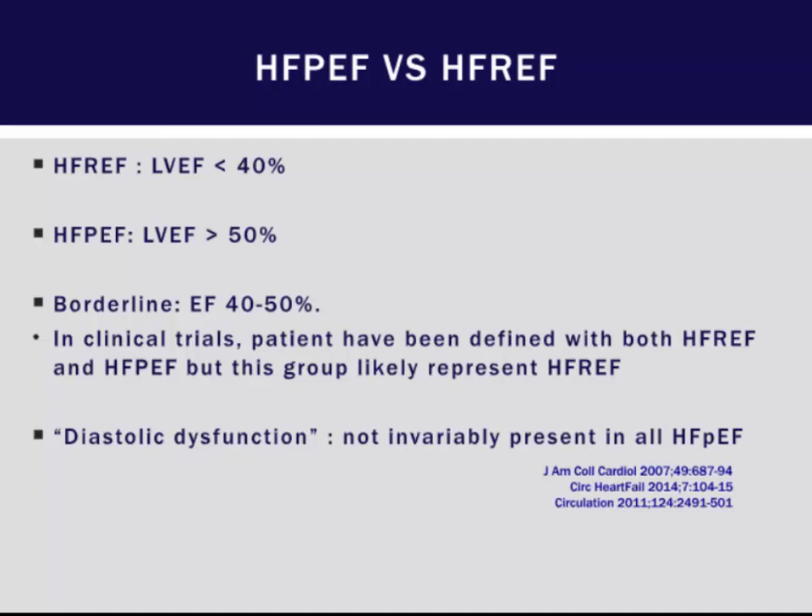HFpEF has an EF greater than 50%. In clinical studies, the area between 40% and 50% has been variable, and in some clinical trials they included 40% to 50% in patients who had HFpEF as well. One thing to reemphasize is that diastolic dysfunction is not invariably present in all patients with HFpEF, so if you see an echocardiogram that diagnoses diastolic dysfunction, it doesn't necessarily mean the patient has HFpEF.